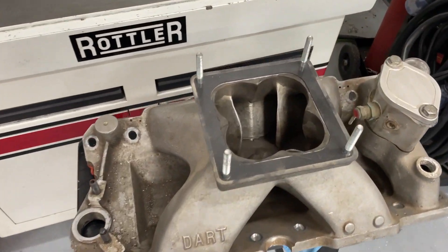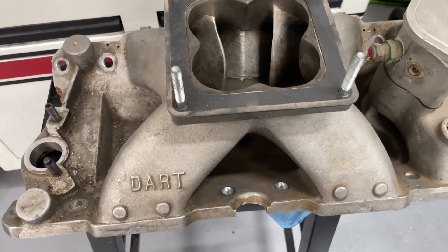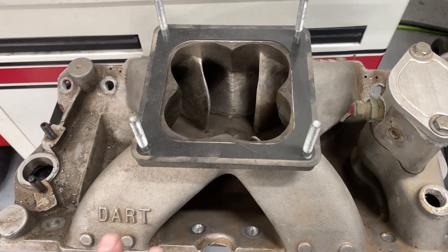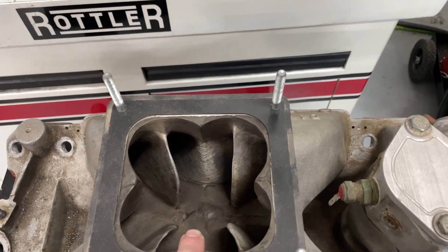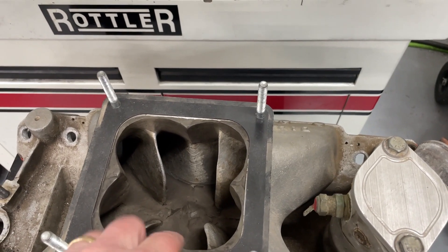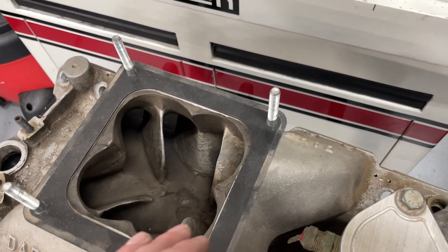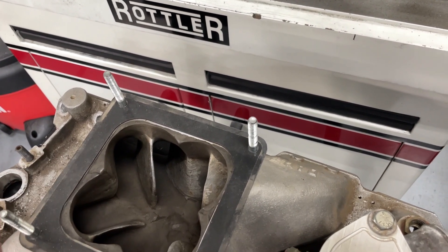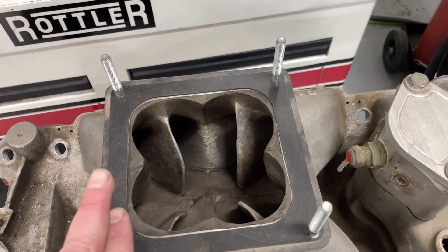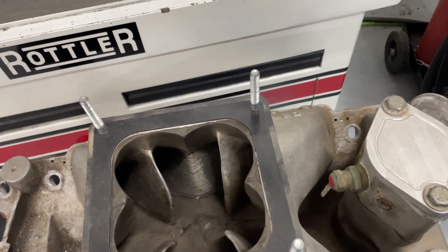I've got a bunch of intake manifolds to show you. This was the manifold I ran for the competition — it's a Dart raised runner manifold. I had to use a ton of epoxy, filling up the floor and the plenum volume to make the shape right. I added a cloverleaf to keep everything tight because you really wanted a strong booster signal — you wanted things as efficient as possible to build the torque, though it might have limited horsepower. I'm going to flow it with this attached, then the Brodix one, and then the stock version.